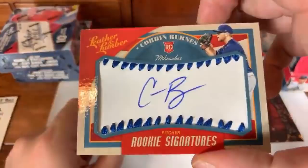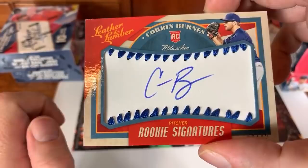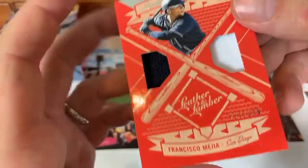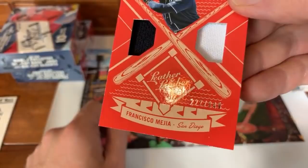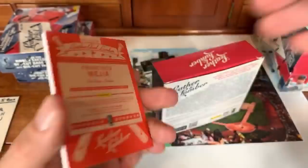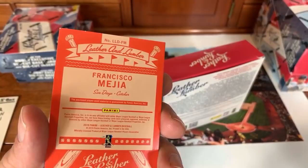Corbin Burns, Milwaukee Brewers, rookie leather auto — signed on leather. Goes to NL Central, Timothy M. The hit pile is bigger than the base card pile at this point! Next hit: Francisco Mejia double relic, numbered 227 of 349 — young catcher who came over from the Indians in a trade for Brad Hand. He's one of the top catching prospects in baseball; hopefully on the DL right now but should be great soon.